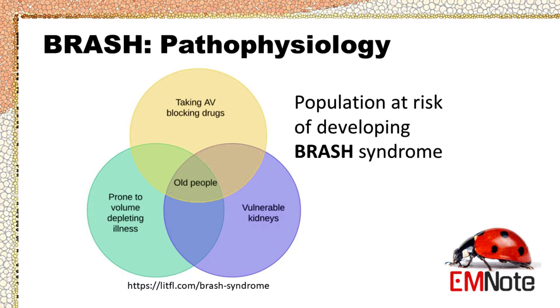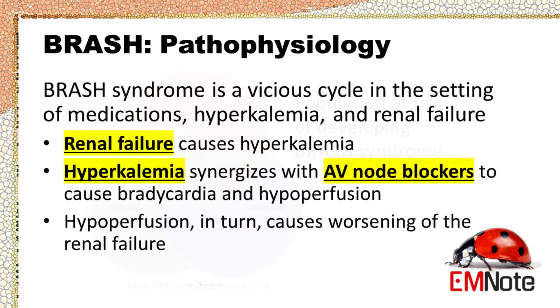The population at risk of developing BRASH syndrome are elderly patients with vulnerable renal function and volume depletion who are taking AV nodal blocking agents such as beta blockers. BRASH syndrome is a vicious cycle in the setting of medications, hyperkalemia, and renal failure.